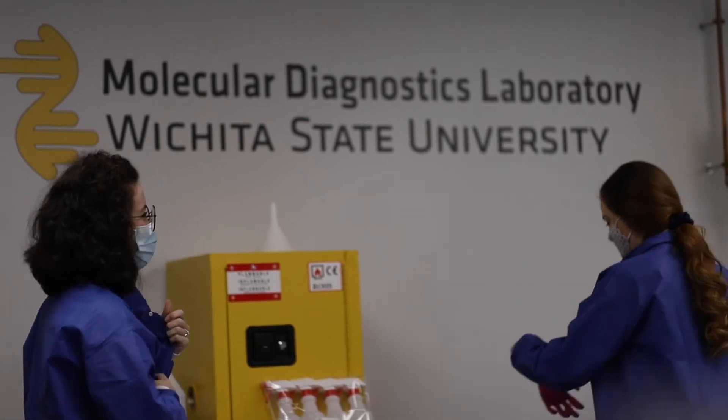This new molecular diagnostic lab is yet another example of the forward-thinking initiatives that make our research universities such an important part of our pandemic response, and a true testament to what can be accomplished when we foster partnerships among our state, our universities, our local units of government, and the private sector. My administration is committed to continuing to grow these partnerships.